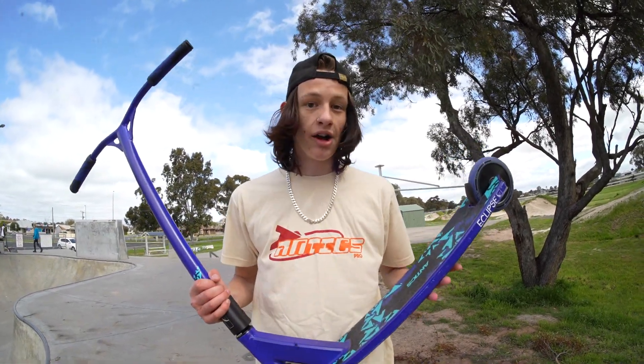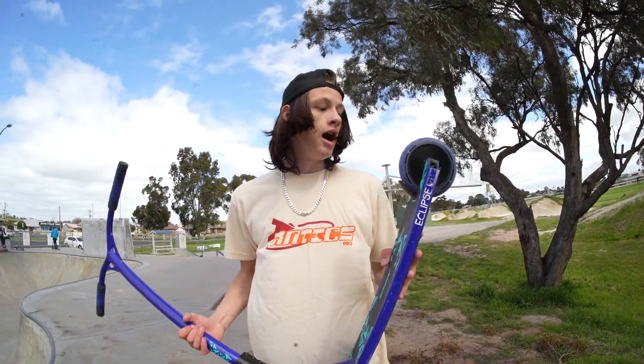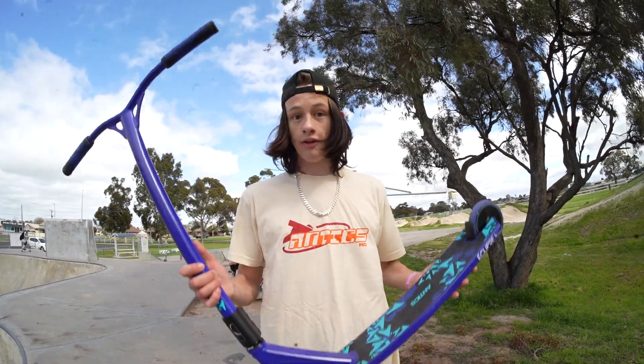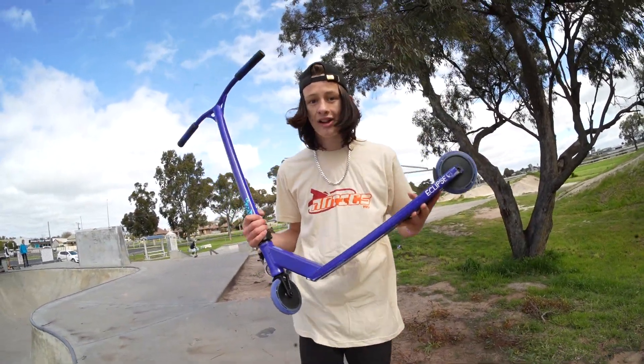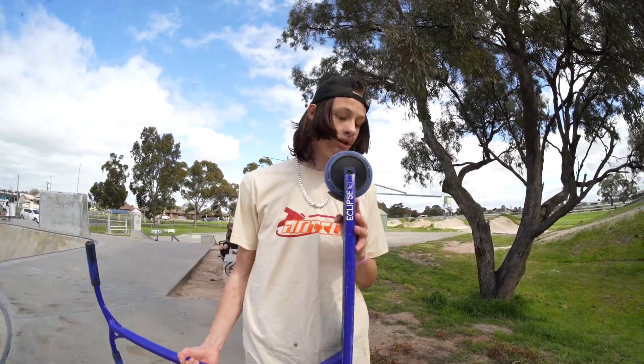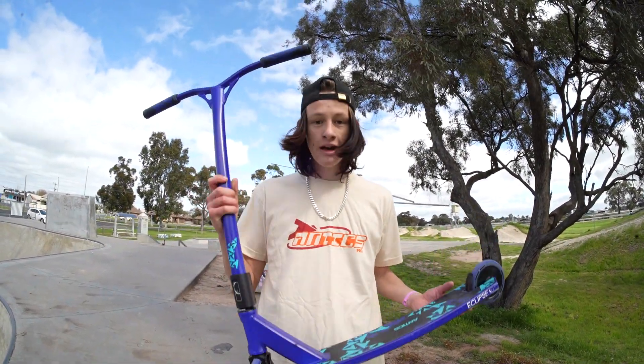The brand new Antics Eclipse complete scooter feels absolutely amazing. The weight distribution on this thing is great — perfect for someone like me, an intermediate rider. I could do everything I could on my normal scooter. The wheels are fast and smooth, and the weight is super light. I would definitely recommend this because it held up great and I'm sure it will for a very long time. So get your Antics Eclipse scooter today.